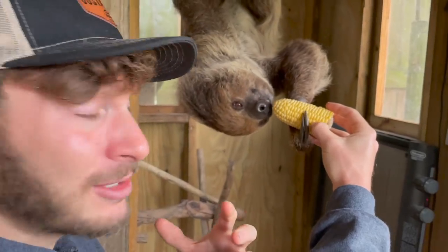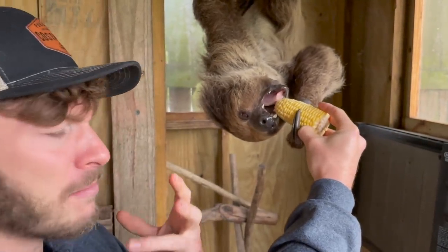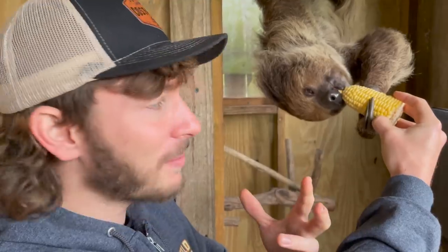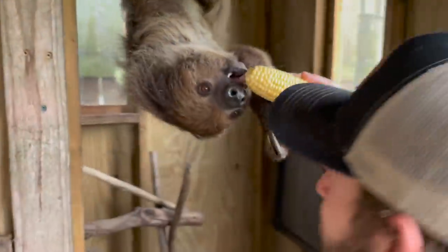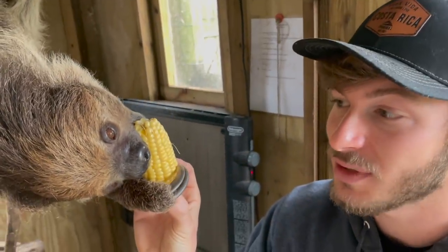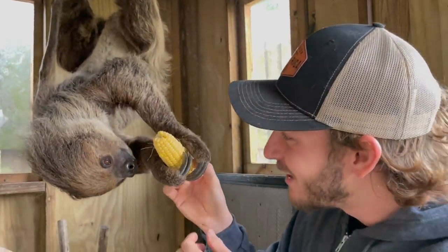These guys do have predators — birds of prey like the harpy eagle, and pumas, the Central and South American version of a panther, will actually climb a tree and grab them, like easy pickings — like apples off a tree. But because they have such beautiful natural camouflage, most of the time they can hide from these predators. They also have natural growth of mosses and algae and other things that grow in their fur, and their scent is hidden in a way that they can avoid predators with great noses.